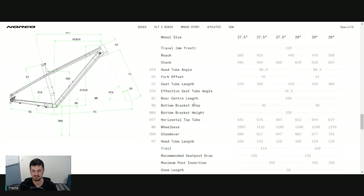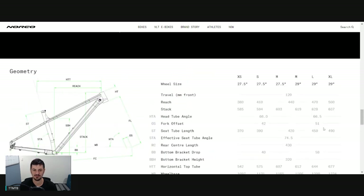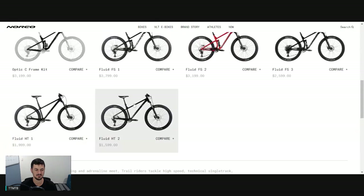66.5 degree head angle on those 29-inch models, 66 on the 27.5. Great for a do-it-all trail bike. 74.5 degree seat angle, which is decently steep on a hardtail - it always steepens up a little bit as the fork compresses, which will also grow the reach. Rear center length 430, so great for a fun bike. Really good all-round package with full-size water bottle and 2.35 to 2.6 inch tires. I think that HT1 build is the one to go for in terms of specs.